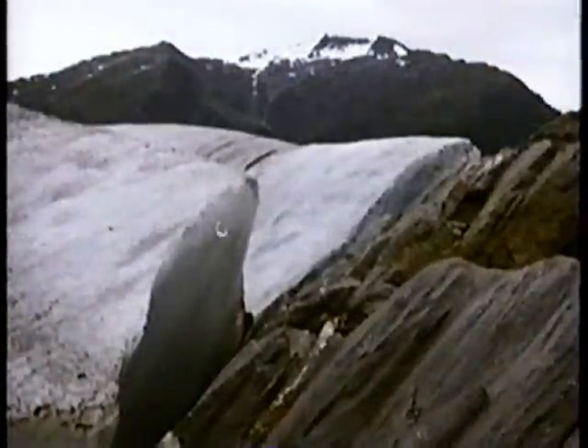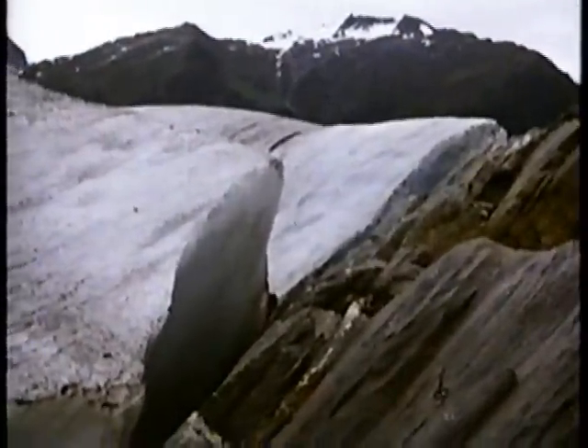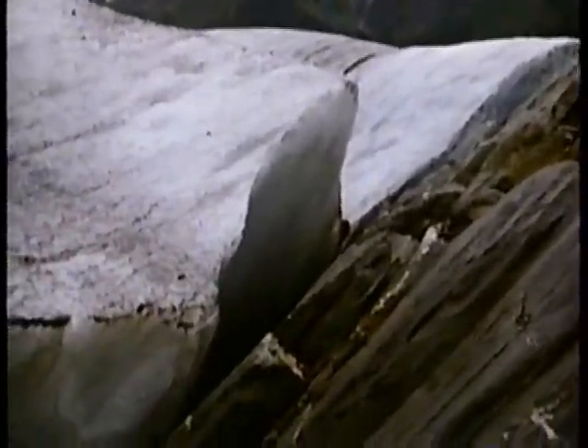A massive glacier creeps forward under the stress of its own enormous weight. In an ice sheet three miles thick, the stupendous pressure doesn't just liquefy the bottom ice — it rearranges the structure of the ice crystals, so that they slide over one another like a spread deck of playing cards.